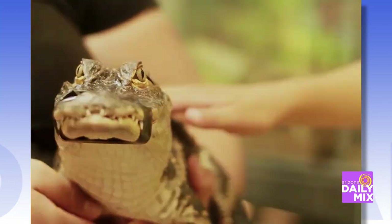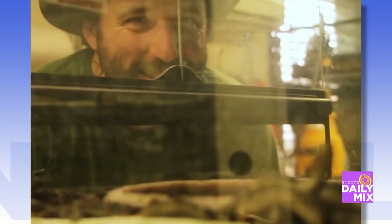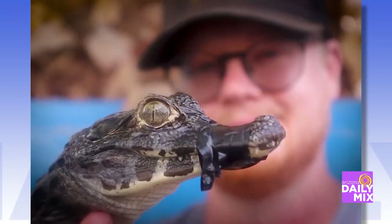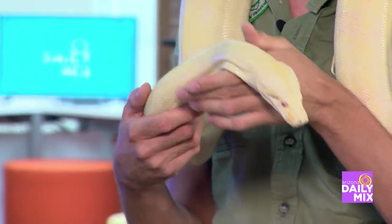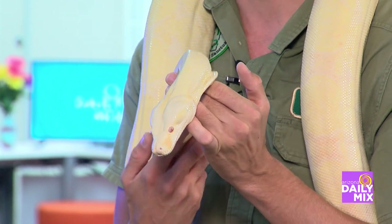What's the most deadly snake you've ever had? We definitely have some of the most venomous in the world. I would consider one of the most venomous to be our inland taipan. We also have black mambas, cobras — all kinds of stuff.